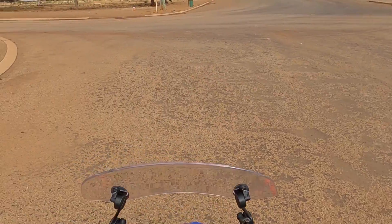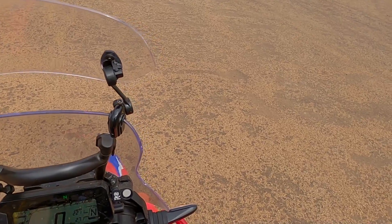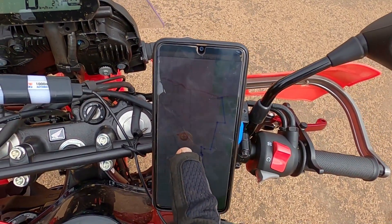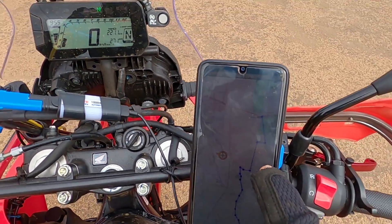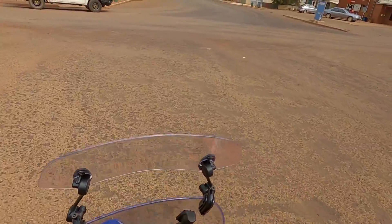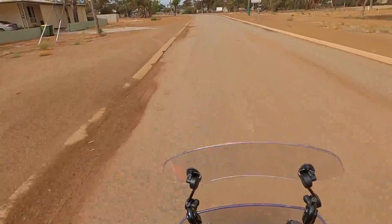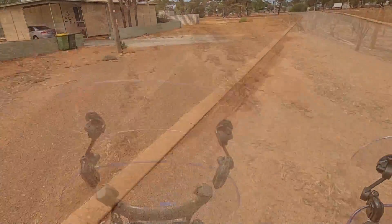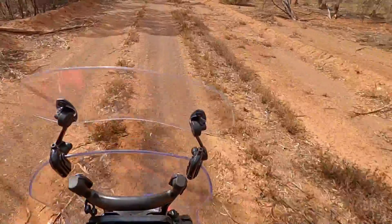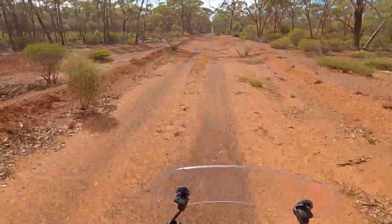Just going to head out of Marble Rock and find the road that goes to Yellowdine — see it on the map there. Finally found the right track; this should take me through to Yellowdine hopefully.